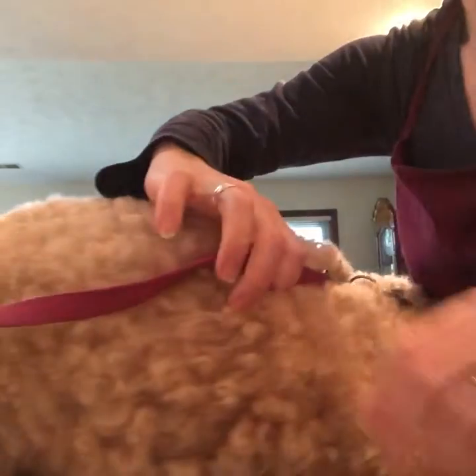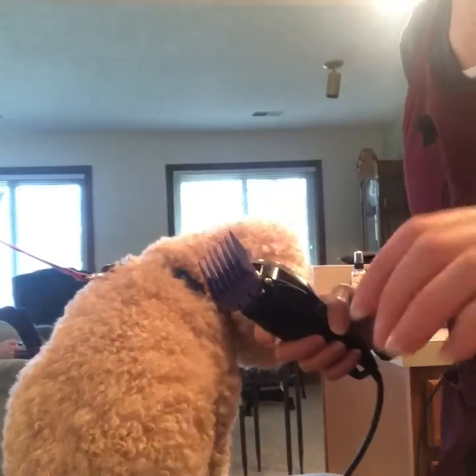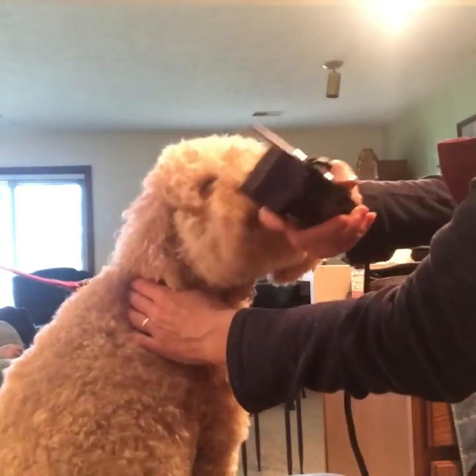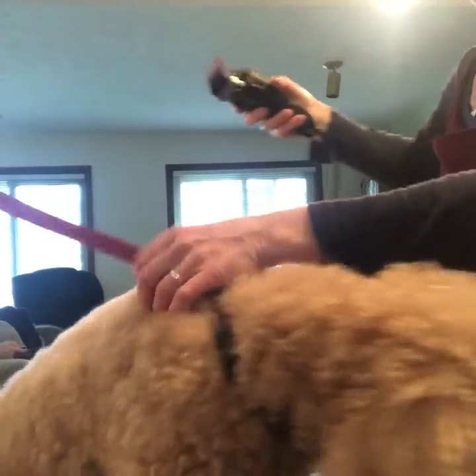Let's hook you up here to your safety harness. And you need to stay. Let's see if we can... This is the buzzer. Let's see if we can now stay, if we can do this right.